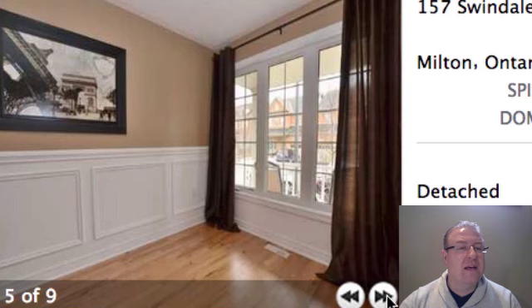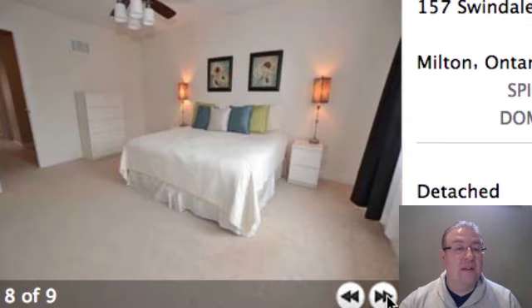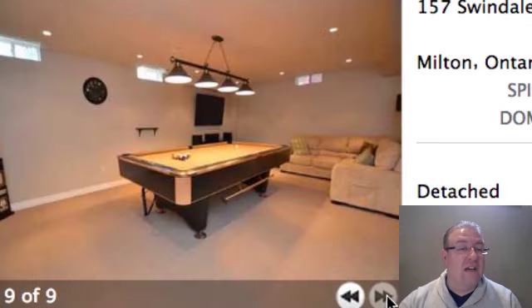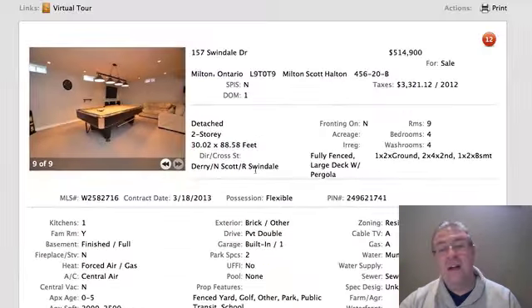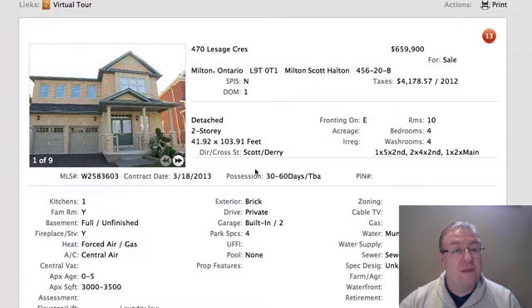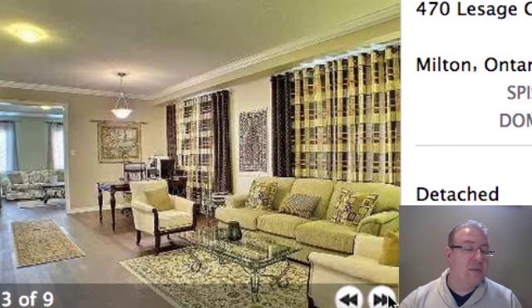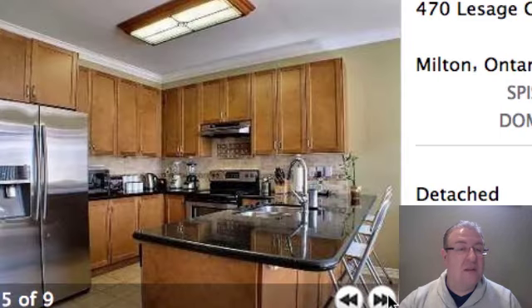Swindale is $514,000 and it's about a 2,000 square foot home. Nice open concept kitchen, some extra pantry space, wainscoting that looks really nice and gives it a different flair, some money spent in the laundry room, and a finished basement. I definitely think there's a market for this home with four bedrooms and four washrooms, including one down in the basement.